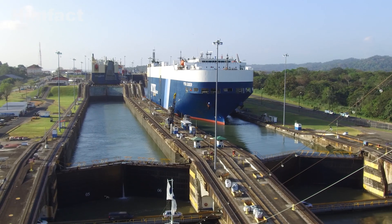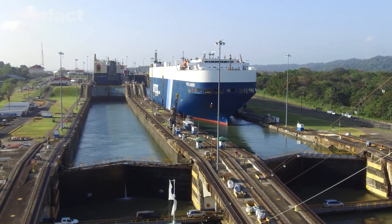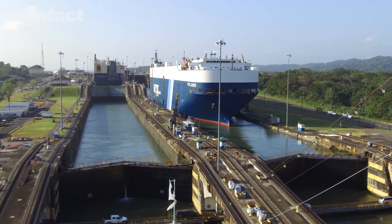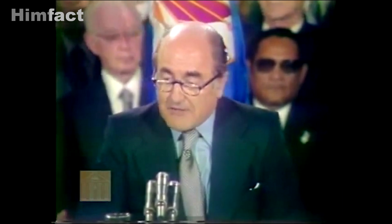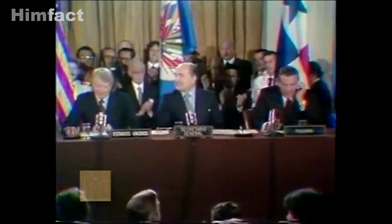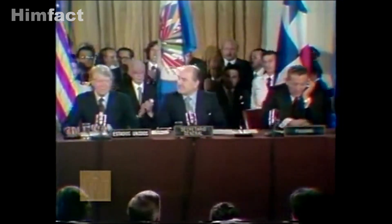For much of the 20th century, the canal was controlled by the United States. However, Panamanians long sought control over this vital waterway. After years of negotiations, the Torrijos-Carter Treaties were signed in 1977, setting the stage for Panama to gain full control of the canal on December 31, 1999.